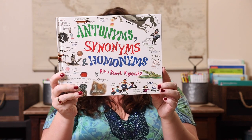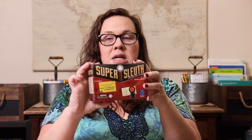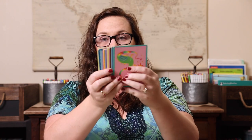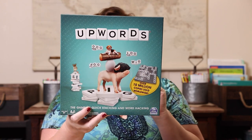Next up is language arts. The first book is 'Antonyms, Synonyms, and Homonyms,' paired with the game Super Sleuth, which reviews synonyms, antonyms, homophones, and multiple meaning words — a really fun game we enjoy. Then I have 'Once Upon a Time: Writing Your Own Fairy Tale,' paired with our Ebook Create a Story Fairy Tale cards, so we'll use those to create our own fairy tales and maybe write them. And 'The Word Collector,' one of our all-time favorite books, paired with Upwards, one of my favorite games.